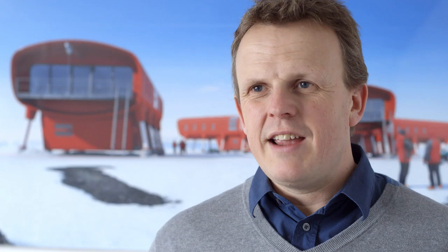Up until we entered the first competition for the design of the British station Halley Six, we'd been like your average London architectural practice focusing on interiors, offices, and people's houses. Then suddenly an opportunity arose to enter this design competition to design the new British research station Halley Six, and it completely changed my life.